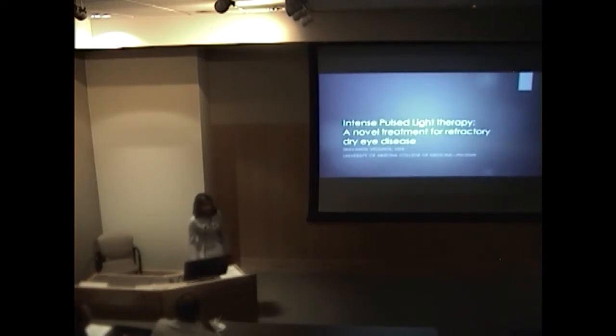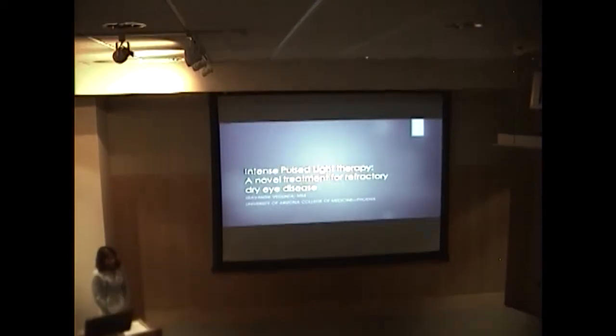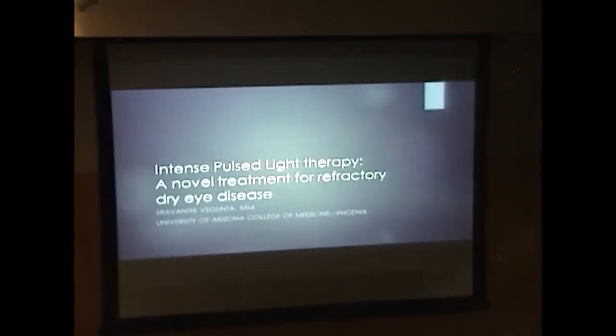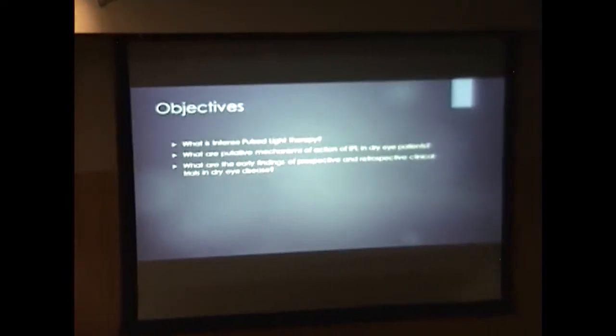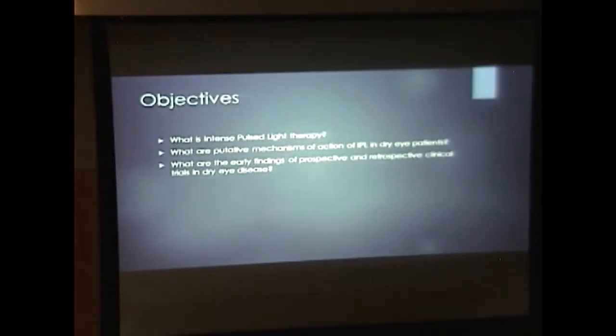Good morning, everyone. I'm Srave Gunta, as Adam mentioned. I'm going to be presenting on intense pulse light therapy, which is being used as a novel treatment for refractory dry eye disease around the country. I became involved in this research while working with Dr. Joanne Shen, who's a cornea specialist at Mayo Clinic, Arizona. I'm going to go over what intense pulse light therapy is, the possible mechanisms of action, and retrospective clinical trials on this topic.